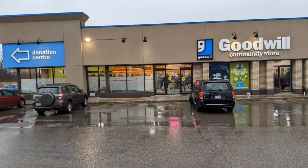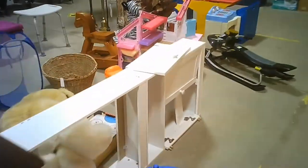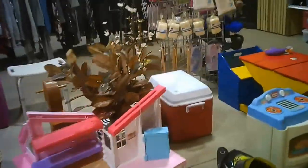Welcome to a tour of the Goodwill in Guelph, Ontario by Hawaiian Shirt Papa. This is laid out very nicely, like most Goodwills are. This is very, very straightforward — just one great big square.